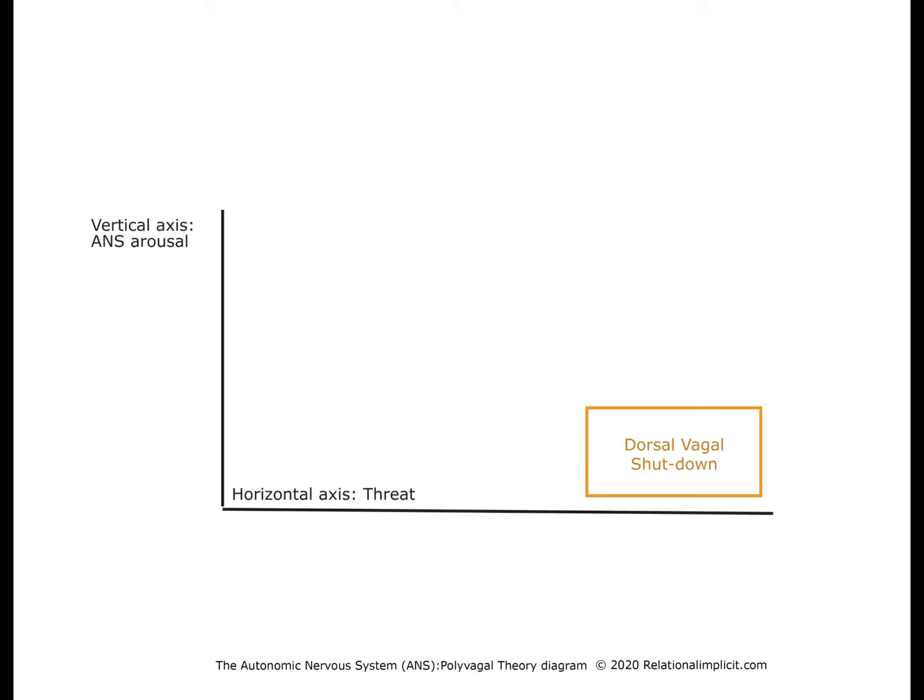Evolutionarily, the first circuit to come up is a simple on-off switch — represented here as the yellow rectangle for shutdown. It is a passive survival strategy where all resources not essential for survival are shut down. This is essentially similar to what happens to an animal that hibernates. Once the threat is over, the animal can come back to life.